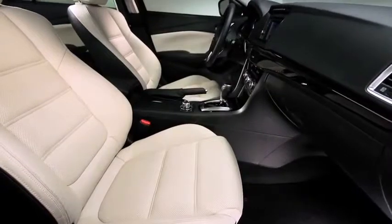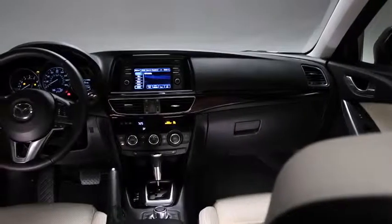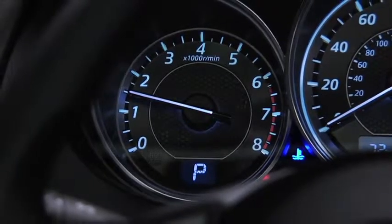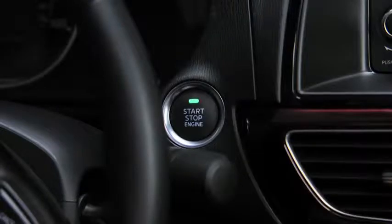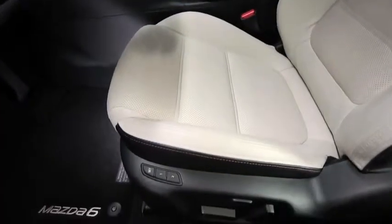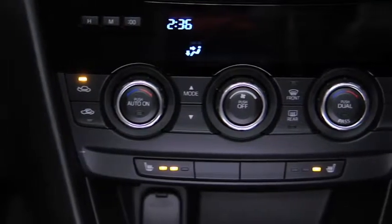Just because you're driving a performance sedan doesn't mean you have to compromise on comfort and convenience. Inside you'll instantly recognize the Kodo design sensibility, and the dynamic instrument panel clearly communicates that this is a driver's car. Grasp the leather-wrapped steering wheel with paddle shifters and start the engine with one touch of the illuminated push-button start — no key required. The leather-trimmed 8-way power adjustable driver's seat with lumbar support adjusts to one of two personalized settings, and dual zone automatic climate control with individually heated front seats and rear seat vents keeps every passenger comfortable.